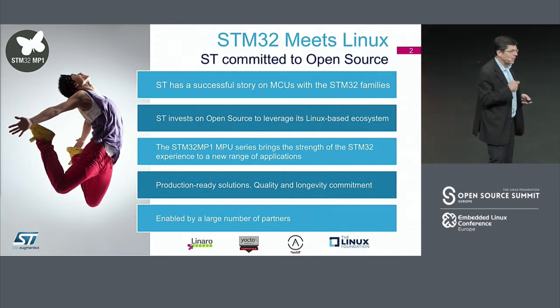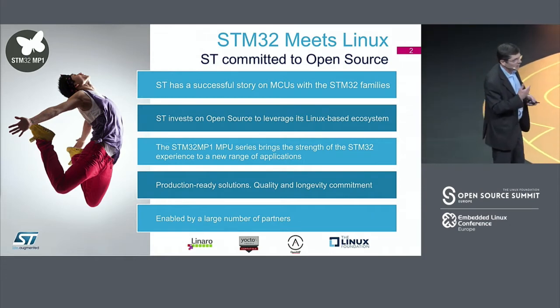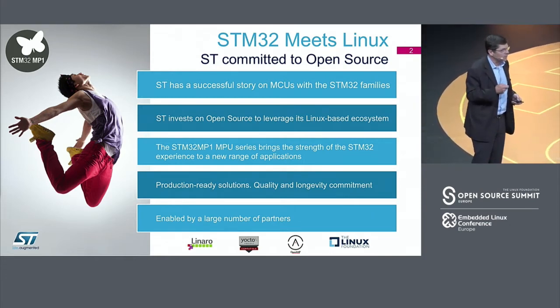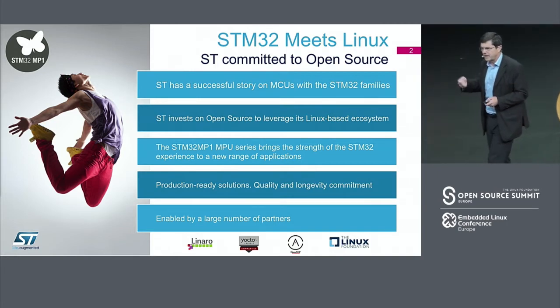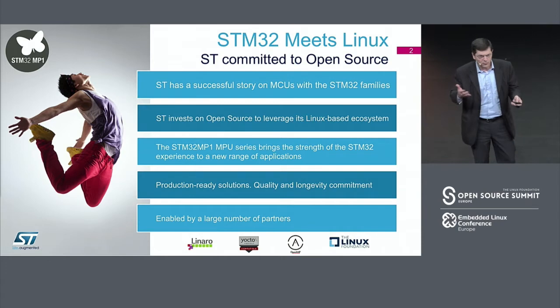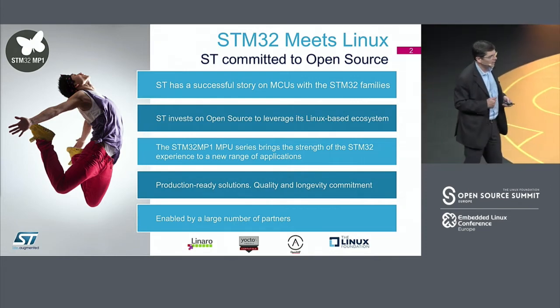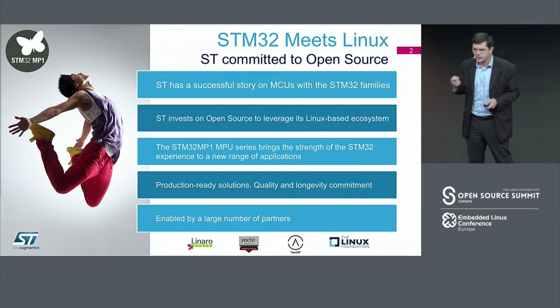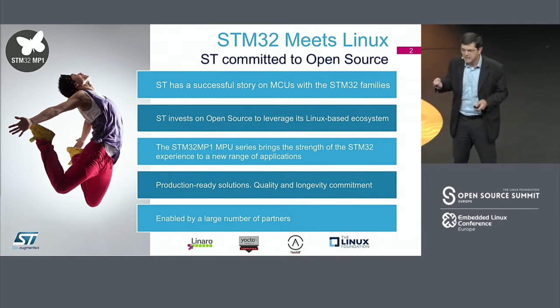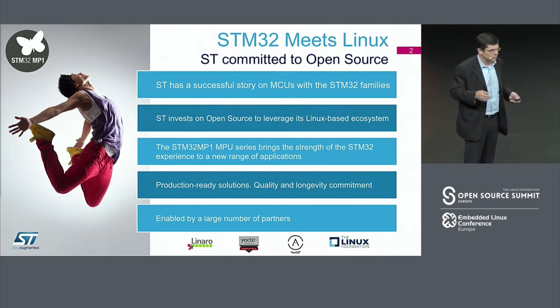We are now bringing this to the microprocessor field. Building a microprocessor application solution was an important step for us to enable easy customer application software development. Customers can develop software that adds value to the end user, and software today is actually the main driver of value for different systems. We have developed an open software environment, which is extremely important because it allows customers to develop added-value IPs very easily and fully benefit from open source.